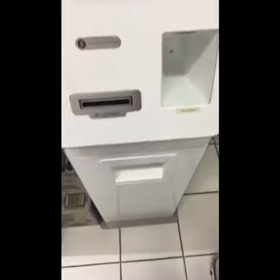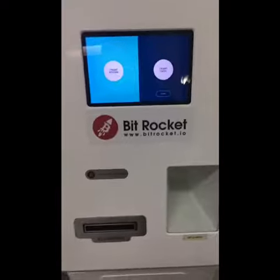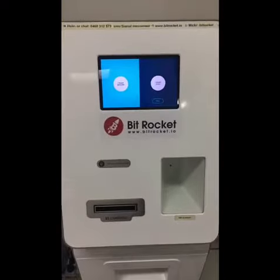I have just discovered the only Bitcoin ATM in Sydney and I'm about to use it. This is really exciting.